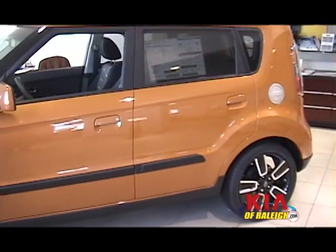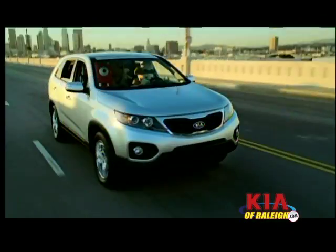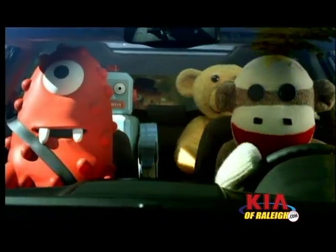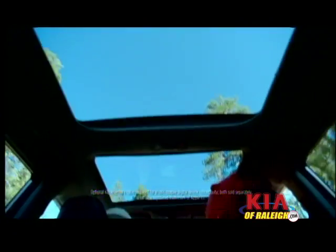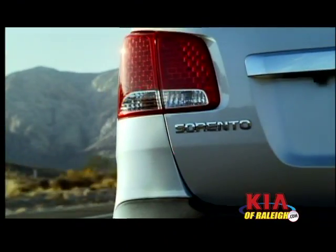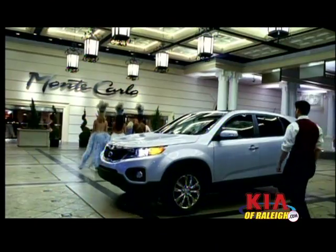They're in tune with the market and they know how to sell a good vehicle and build a great vehicle. The 2011 Sorento is definitely the new flagship vehicle for Kia and we love this vehicle. We are changing the car buying experience. Come see us at Kia of Raleigh, 9209 Glenwood Avenue, next to Fred Anderson Toyota.